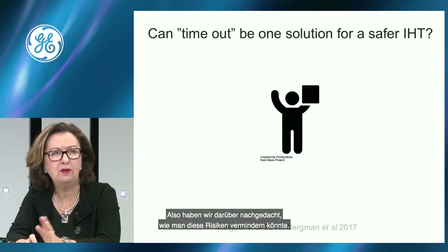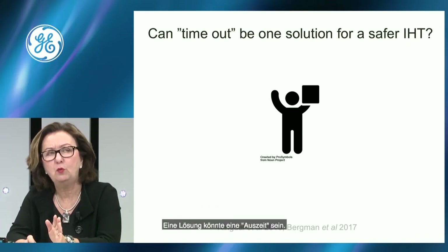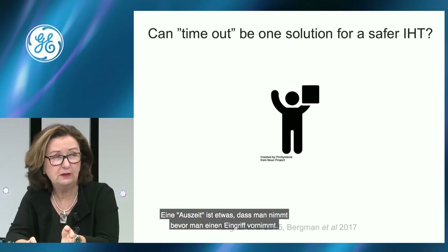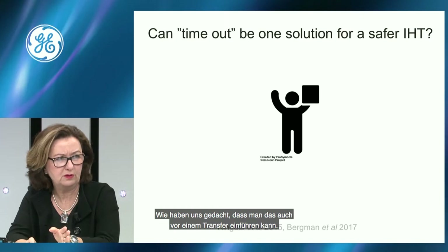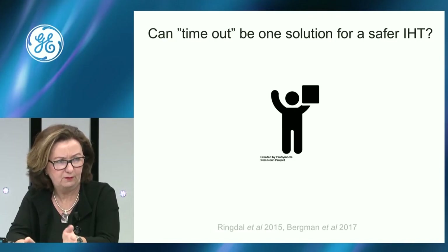We were thinking: what could we do to minimize the hazards? One solution could be a time-out. A time-out is something done in the operating theatre before starting surgery, and we could think this could also be done before transport. We made a movie — this small part shows the time-out before intrahospital transport.